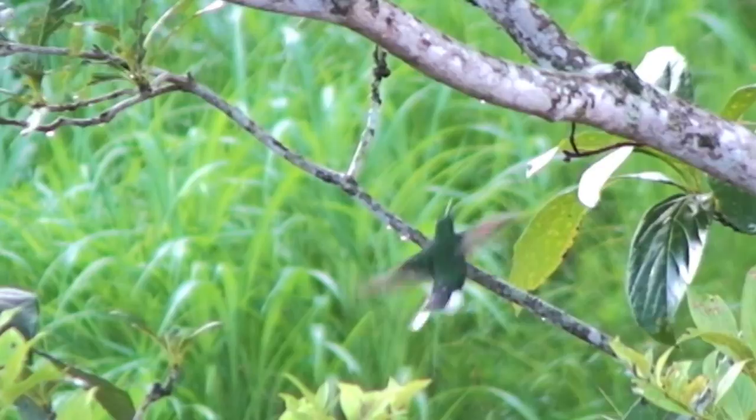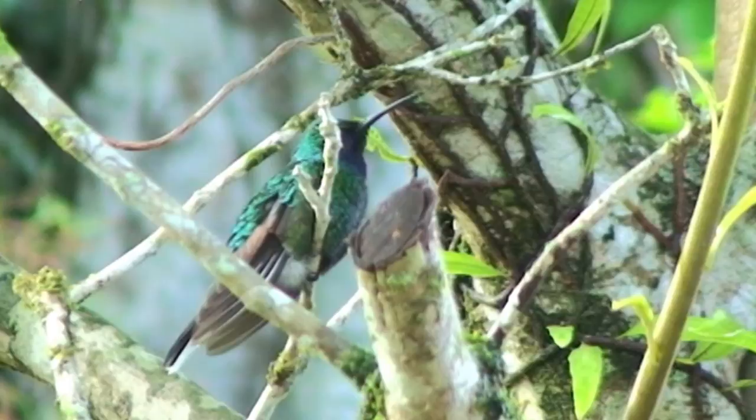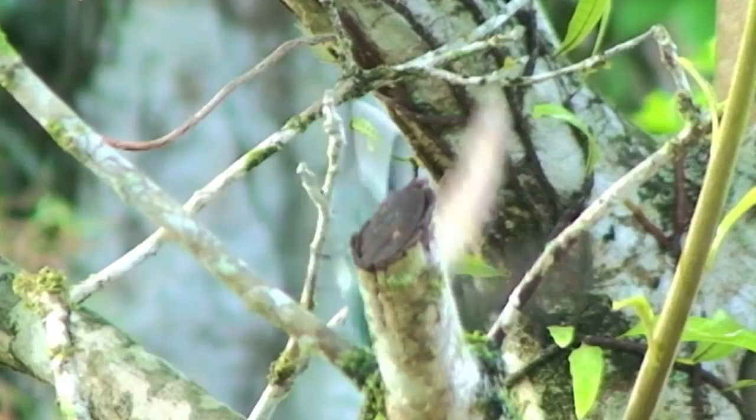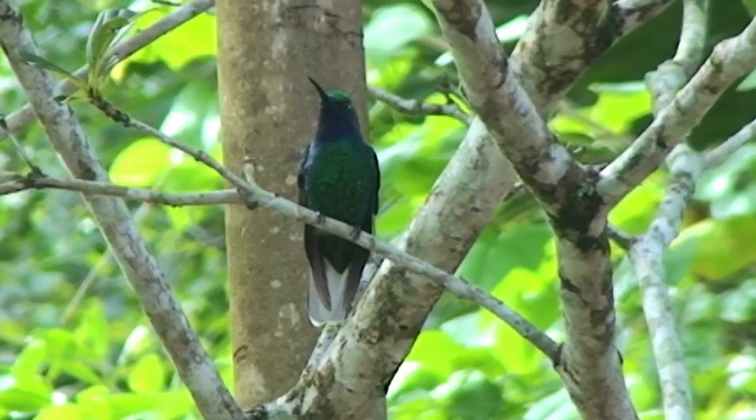The sabowing was rediscovered by Richard French in 1974 and has since been recorded on the red list of threatened species by the International Union for the Conservation of Nature. However, documented studies on the sabowing population before Hurricane Flora are not available, making it difficult to assess how much the hurricane affected the population.